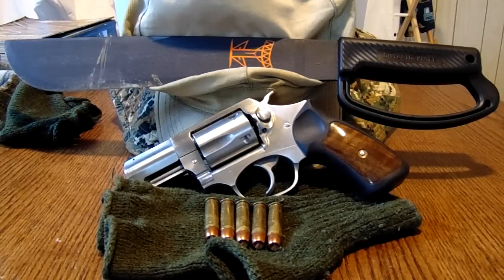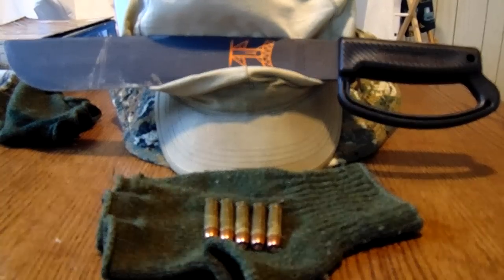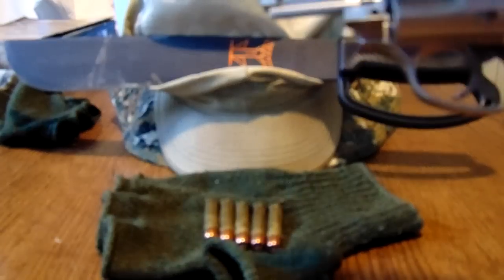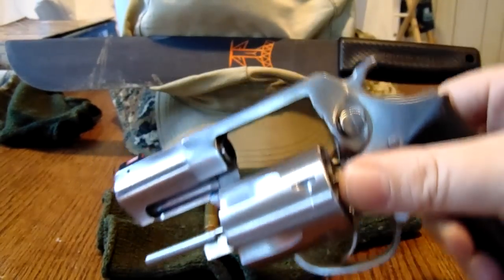First, the caliber. It's a good round. .357 is exactly what you need. You can fire .357 Magnum or .38 Special — same thing with the Blackhawk. It's a very versatile round, very durable. You can do a lot with it. And when it comes to this gun, this gun is built like a tank.